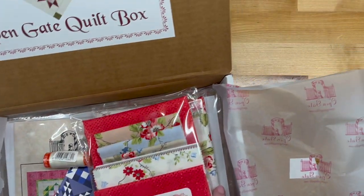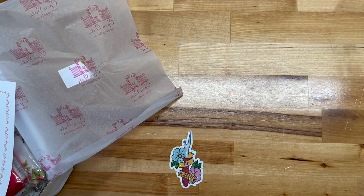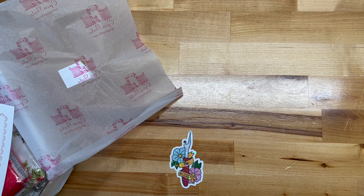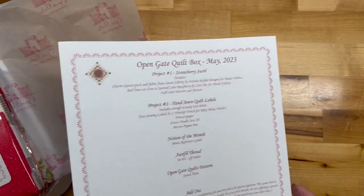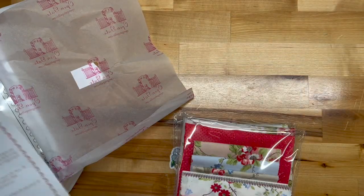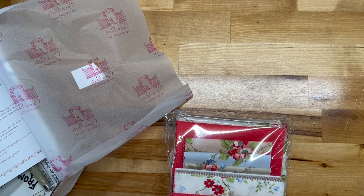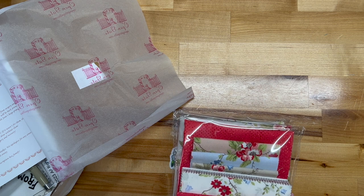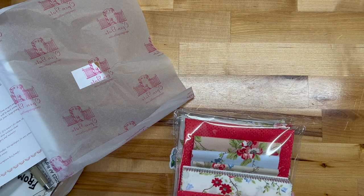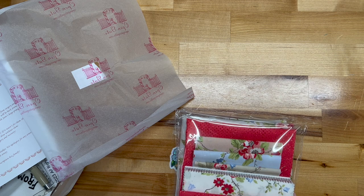Number one: Strawberry Swirl. Let's move the box so we can get a good look. It includes enough to make two — it's a charm square pack — fabric from Sweet Liberty by Brinda Riddle Designs from Moda, red tone-on-tone spotted color Raspberry by Zen Chic for Moda, and a full color pattern and picture.